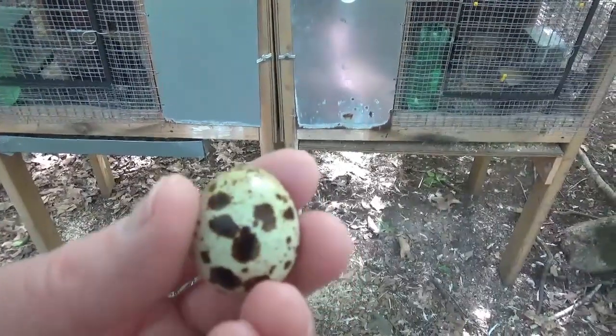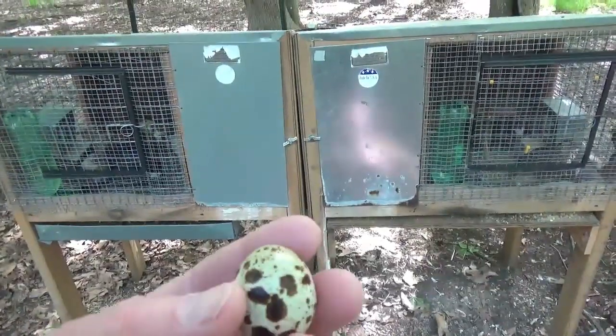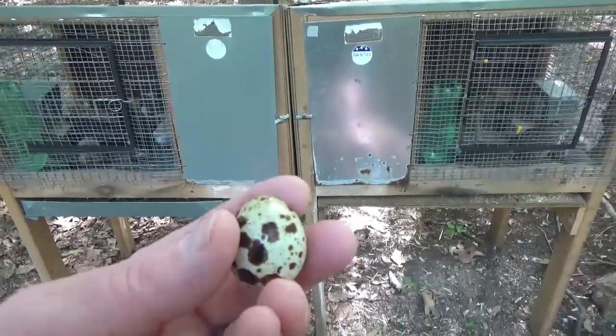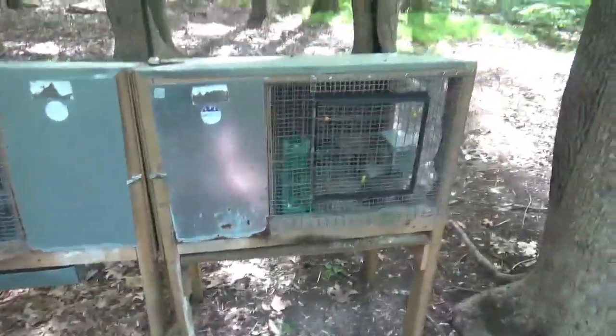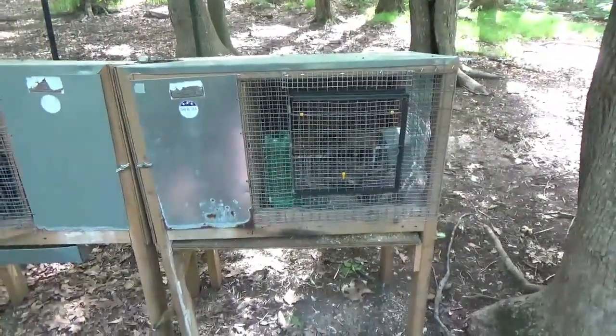Right now it appears that I only have one hen in each coop laying. I hope that changes soon, but they are pretty young, so that's probably why.